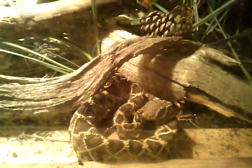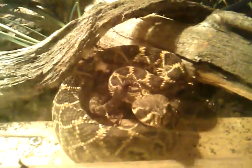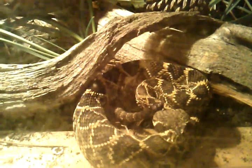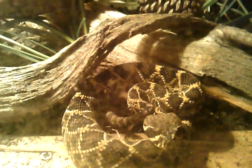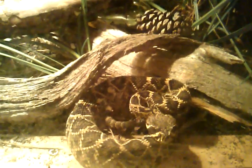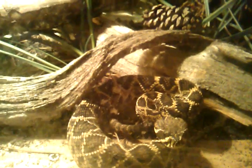This is my 2013 Eastern Diamondback — I picked it up yesterday at the Repticon in Columbia, South Carolina. You can't see it in the video, but it's a high yellow snake; there's a lot of yellow on it. I'm keeping it in a bioactive custom-made terrarium.